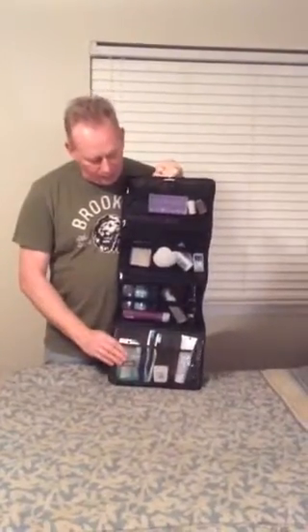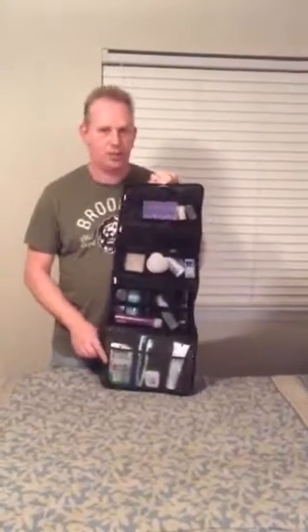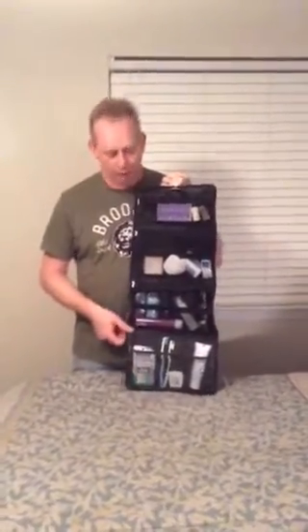The bottom compartment has a nylon cover on it which makes it easy to wash, but it's also waterproof. So you can put wet toothbrushes in here or your toothpaste and not have to worry about it leaking out all over your other toiletries.